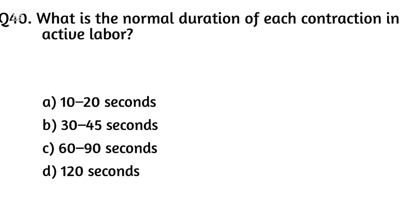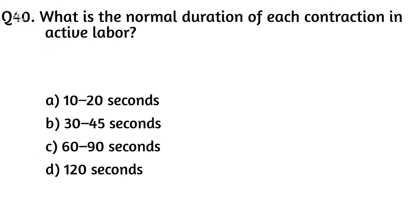Question forty. What is the normal duration of each contraction in active labor? The right answer is Option C: 60 to 90 seconds.